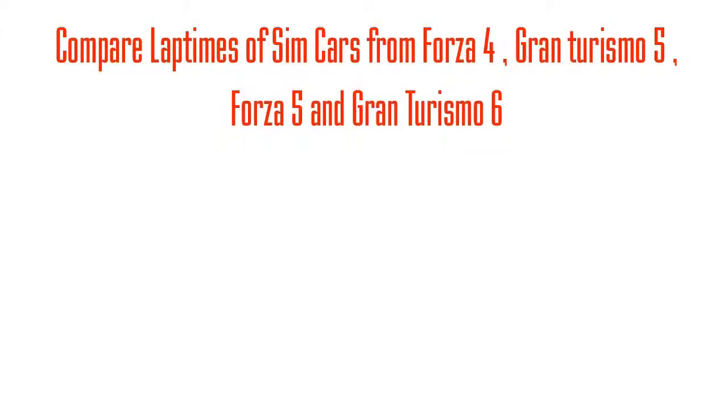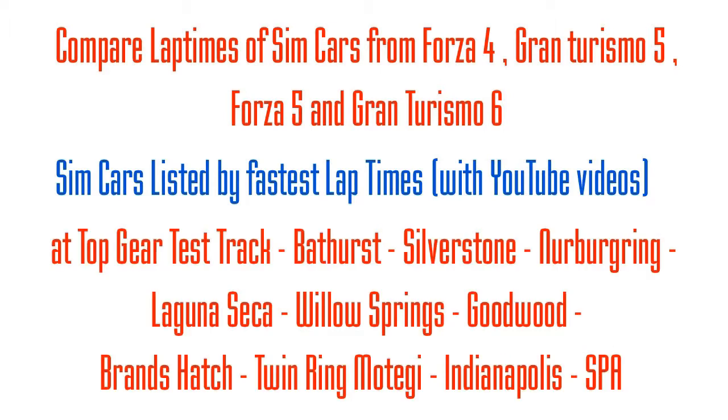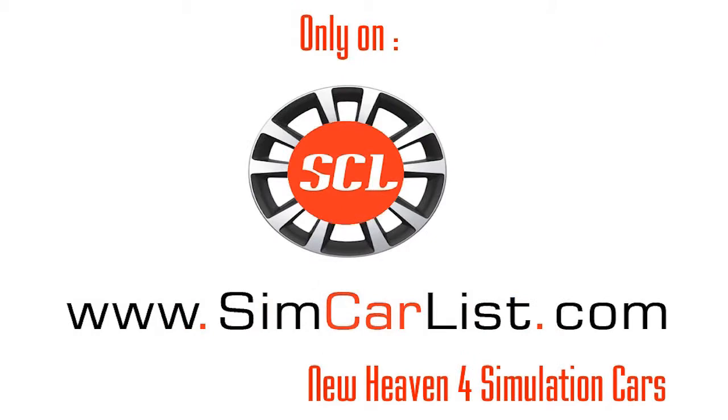If you like whatever little things that we are doing, please do subscribe to our YouTube channel. You can also visit Simcollez.com if you want to compare the lap times with different cars from different simulation games. Have a great day. This is Inu signing off. All the best for everything you do in life.